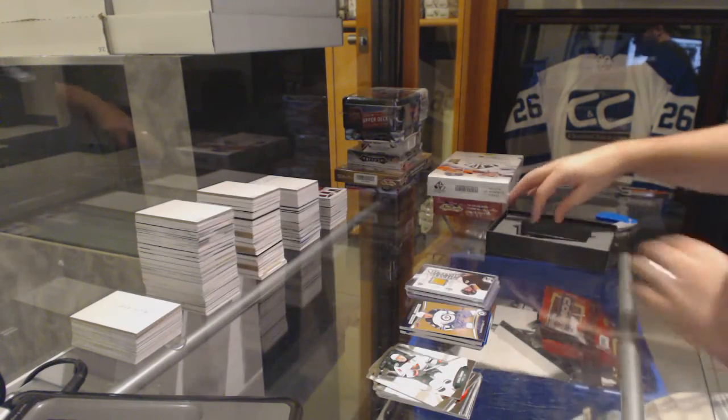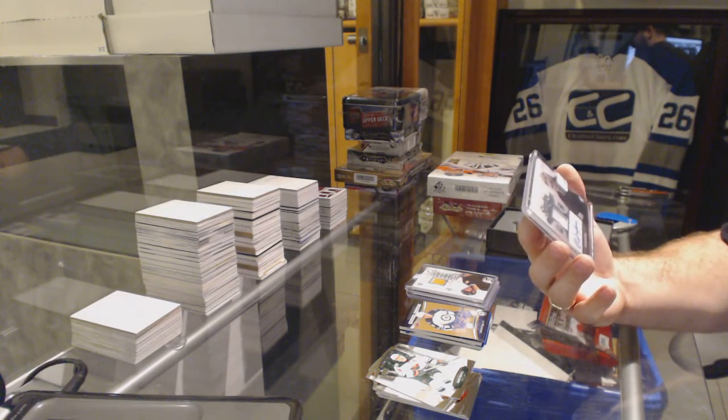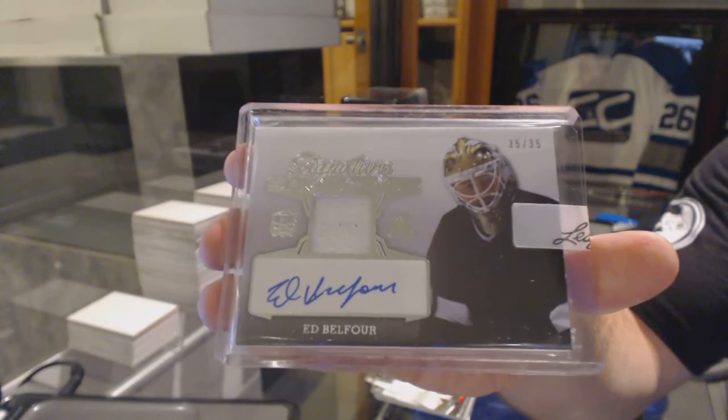Enshrined 8th, number 35 of 35. And for the Dallas Stars' Signature Swatches, Ed Belfour.